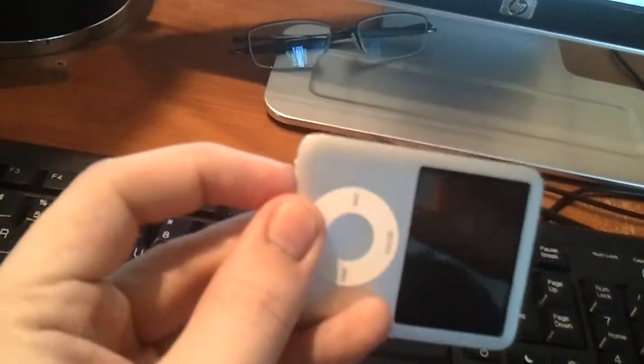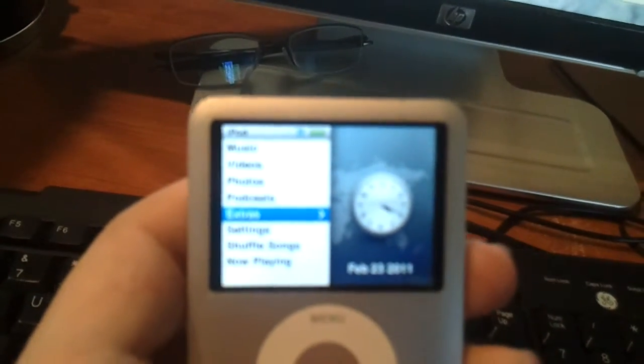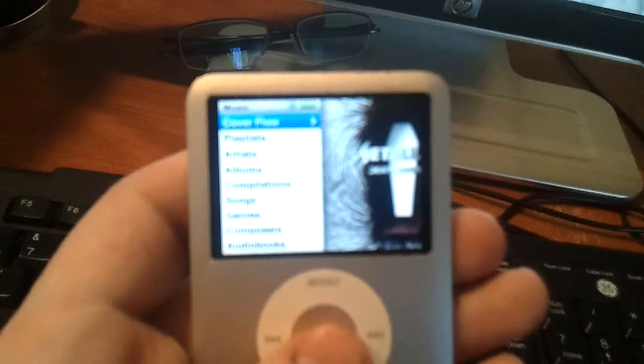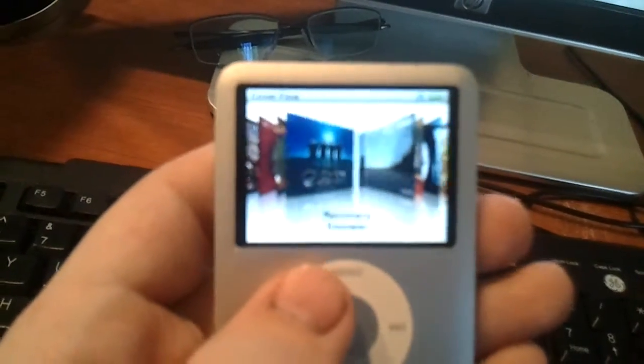Works perfectly. Let me see if I can get the screen in focus there. But it's pretty cool — as you can see, all the good stuff works.